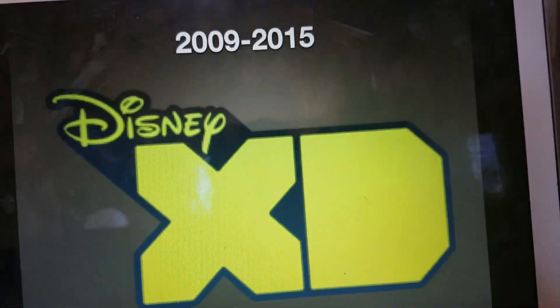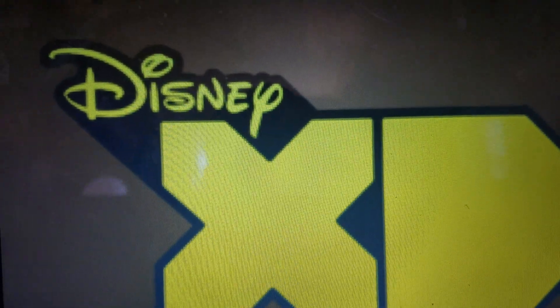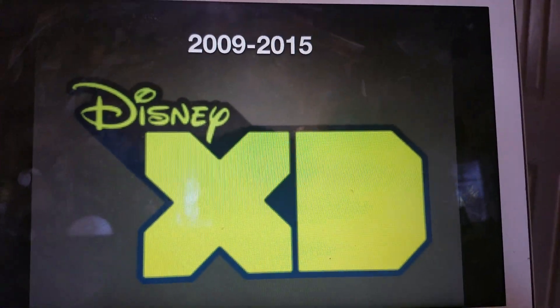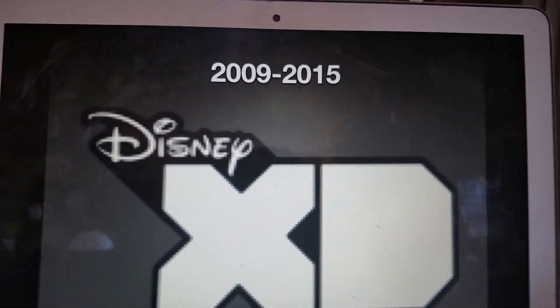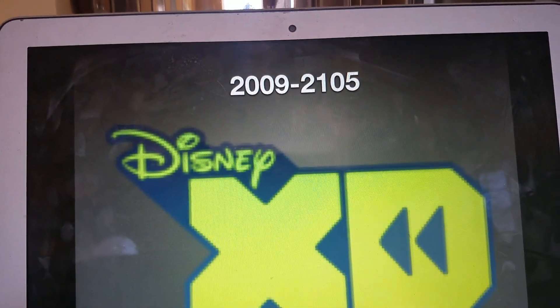2009 to 2015: this is their old logo when it was launched as a channel. We have that yellow Disney tile with the yellow XD and some awesome outlining. We also have the print version of this, and this is their HD logo — this is their rewind logo.